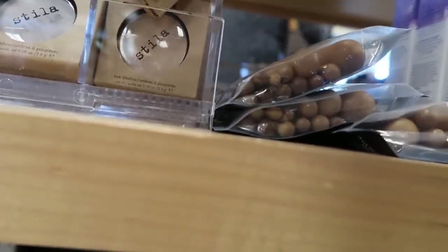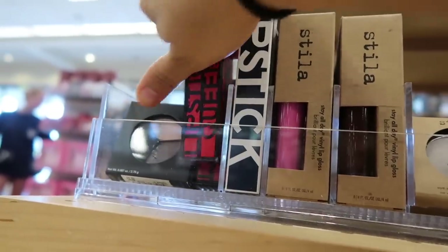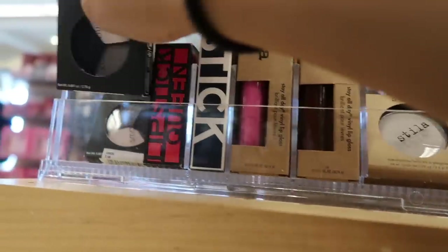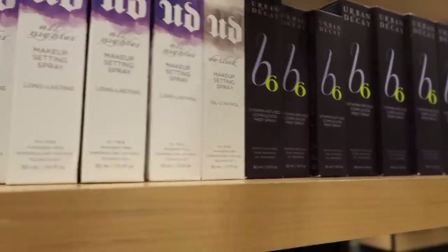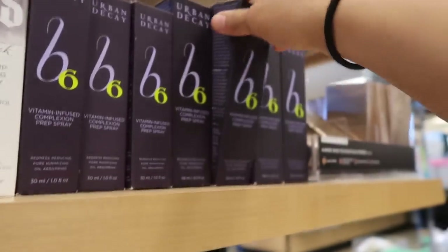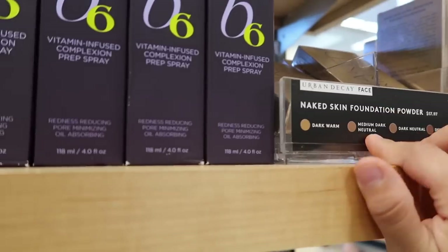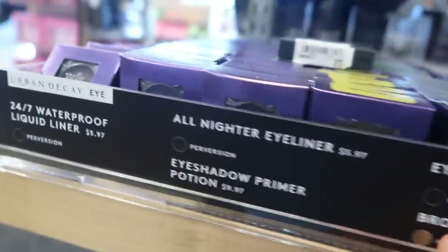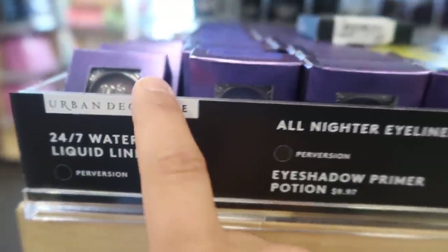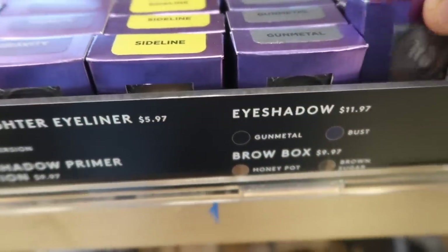The Too Faced Lip Palette is $19.97. They have Stila single eyeshadows in two different shades for $7.97 and some lip glosses. There are single Smashbox eyeshadows for $12.97, and Urban Decay All Nighter and prep setting sprays - the regular size is $19.97 and the bigger one is $18.97. They have Urban Decay Naked foundations in dark, medium dark, brown dark, natural, and deep natural for $17.97. I really like how everything is labeled. They also have a waterproof liquid liner.